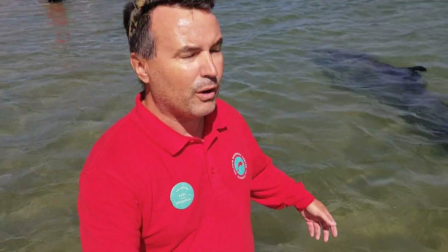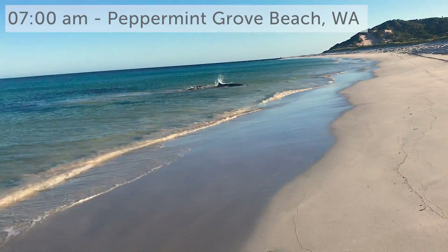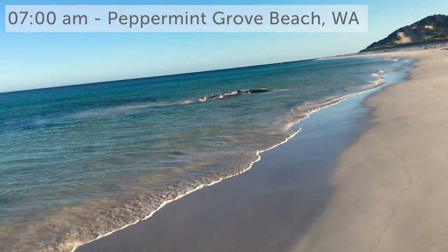Part of our conservation work is the rescue of cetaceans — that's whales, dolphins and porpoises. Sadly, only one week ago we had four grey's beaked whales stranded here, and this video is about their rescue.